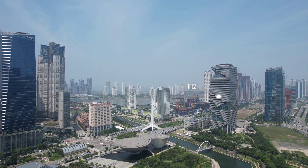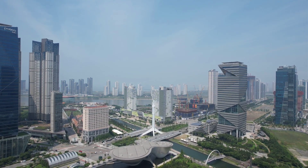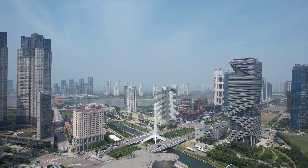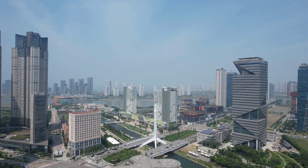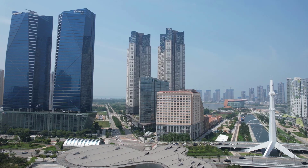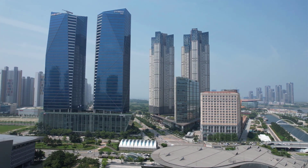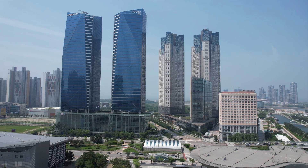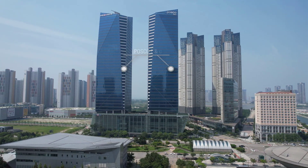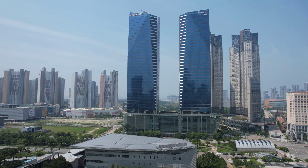You can also see the IFEZ main office. It has played an important role in making Songdo a strong global center. As you might know, Songdo is close to the international airport and ports. POSCO is the world's most competitive steel maker. Together with the tallest building, POSCO Tower, POSCO E&C Central Tower 1 and 2 are other iconic buildings in Songdo.